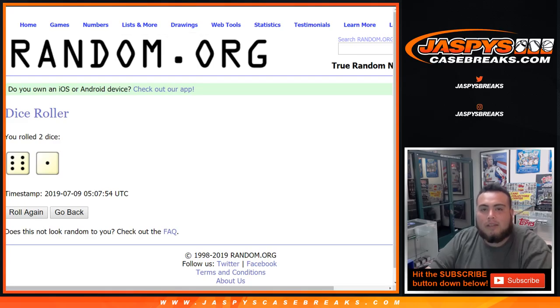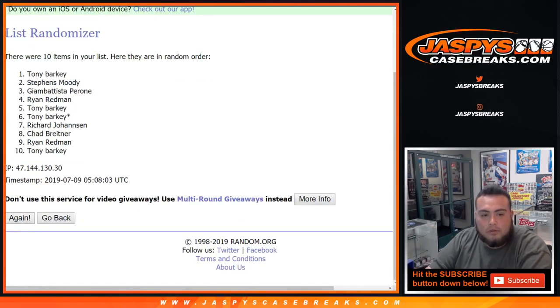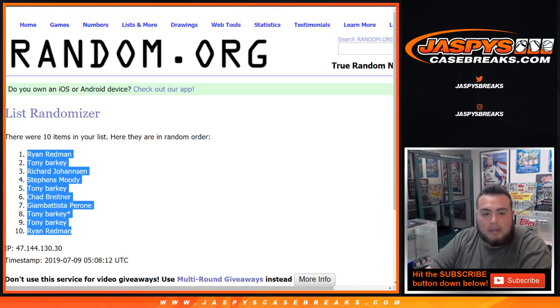Let's click dice roll. We've got a 6 and a 1 — that's 7. Good luck — 7 times. Counting 7 spots: 1, 2, 3, 4, 5, 6, and 7 — that's 7 times. Down to Ryan.